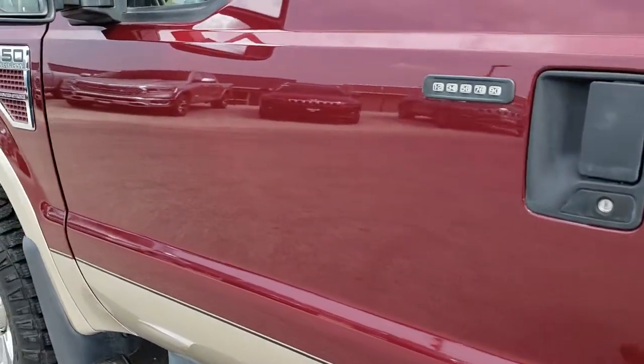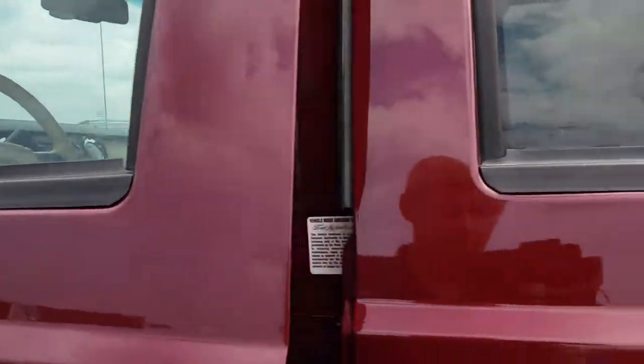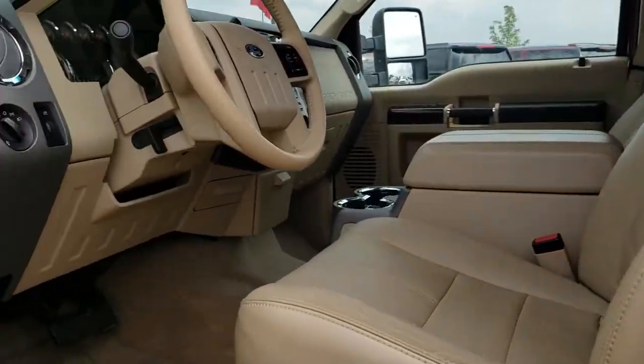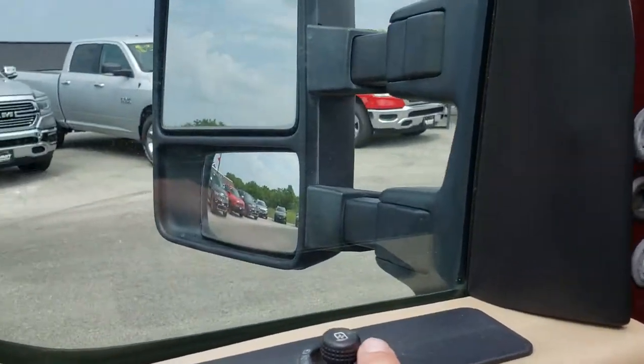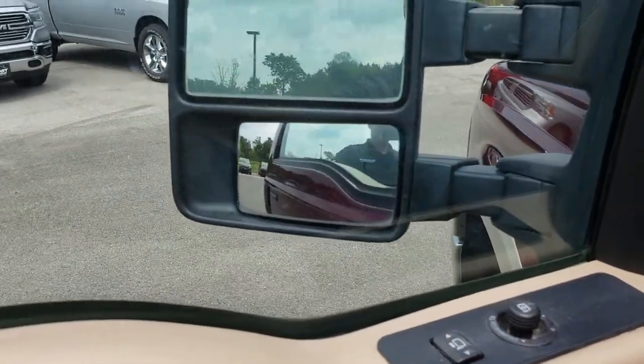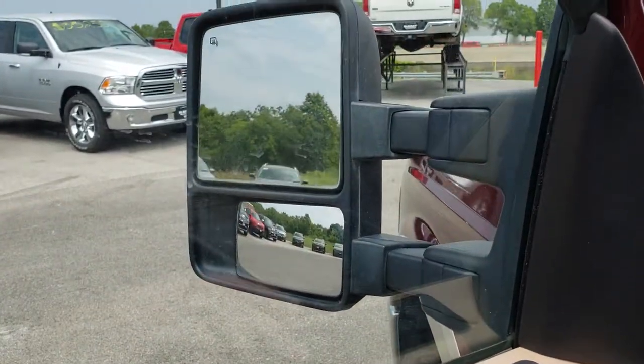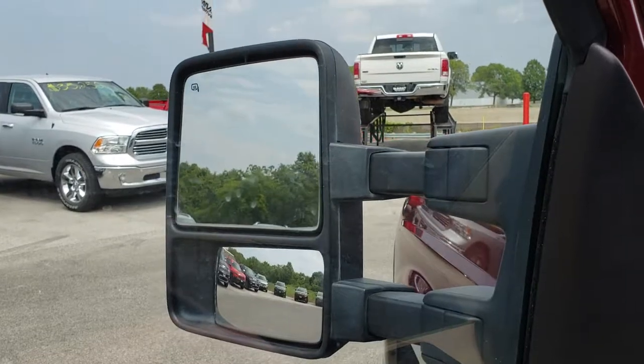Driver's side door code entry. It has the power scope mirrors — press the button and they power fold in, and then these power scope them back out like so.